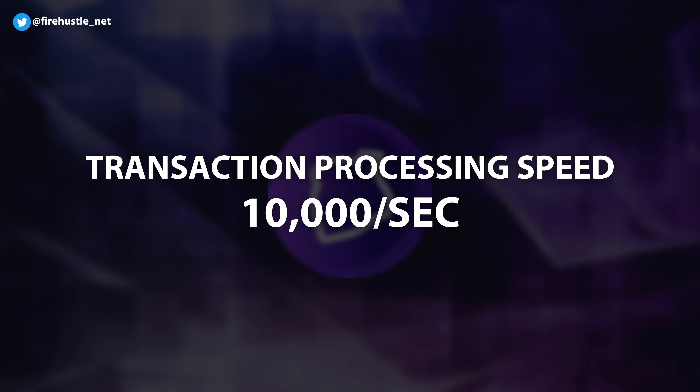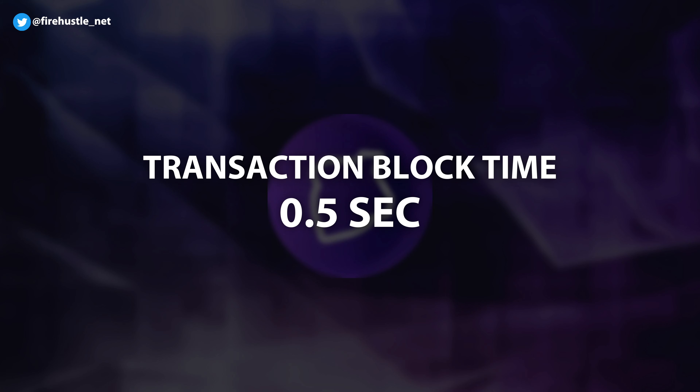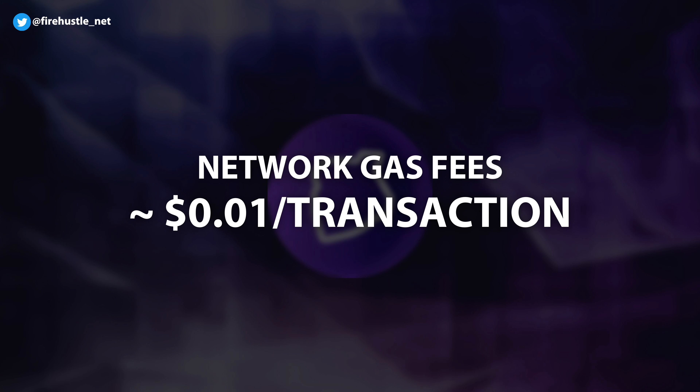So what makes the Telos blockchain special? In terms of the network specs, the Telos chain can achieve a transaction processing speed of 10,000 TPS with transaction block times of half a second. Gas fees average around one cent per transaction and the rate doesn't fluctuate with network volume.